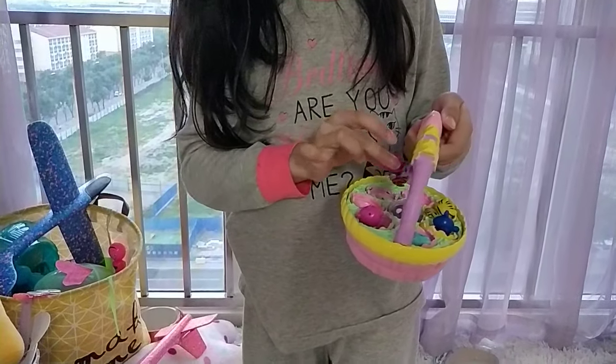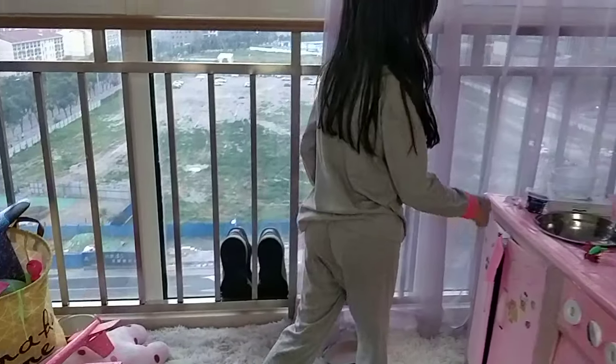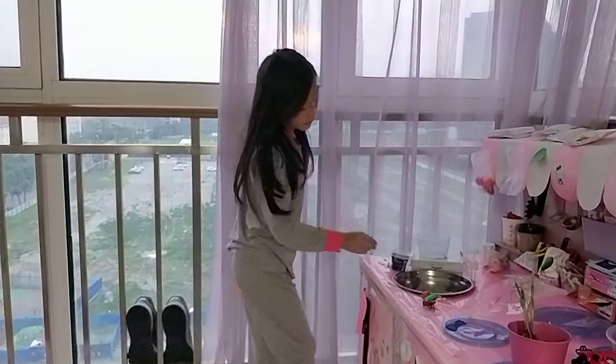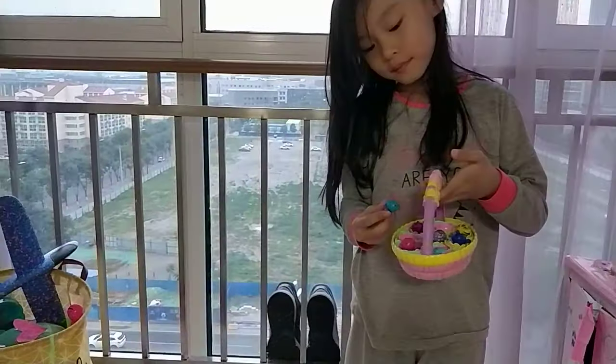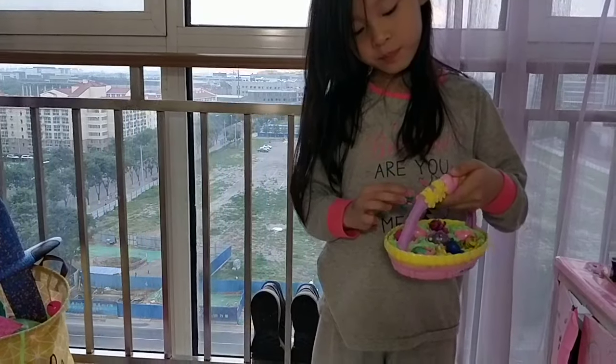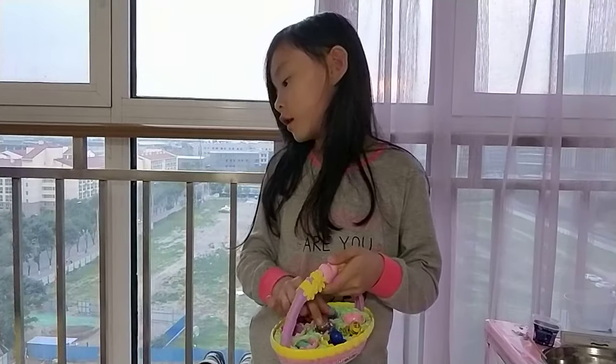So let's put it right here. That's fine — I mean the stick. I'm so cute. Let's put it right here. There's another little tiger.